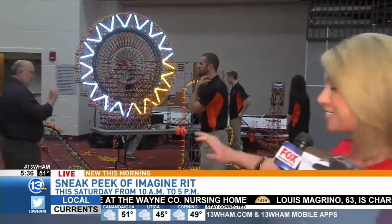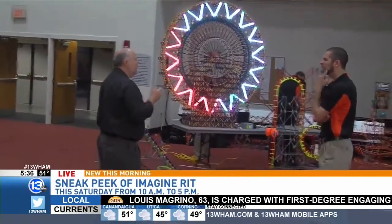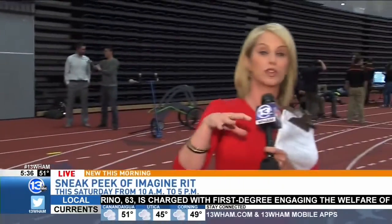We're going to tell you what this is — it has to do with amusement parks, coming up at about 7:30 on Fox Rochester. A lot of students were nice enough to get up super early to come and show off some of their work. You guys probably know that one of my favorites over the past few years has been the s'more maker. No s'more maker this year, but let me introduce you to your new best friends.